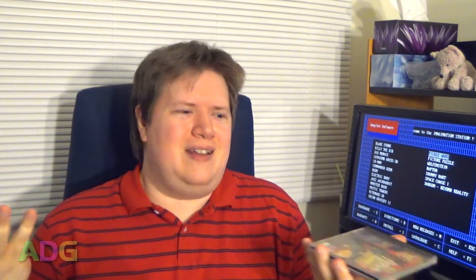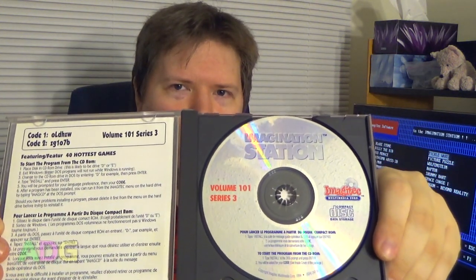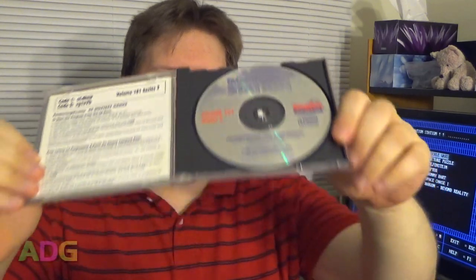I'm going to post the list of passwords on my website as a text file which you can download. It doesn't really matter — it's all shareware. Every single program on this CD was free software because it was either a shareware version or freeware to begin with, so I don't feel bad about posting that password list. If you guys have this particular CD — the Volume 101 Series 3 CD — go ahead and try the passwords out. You'll be surprised, they all work.